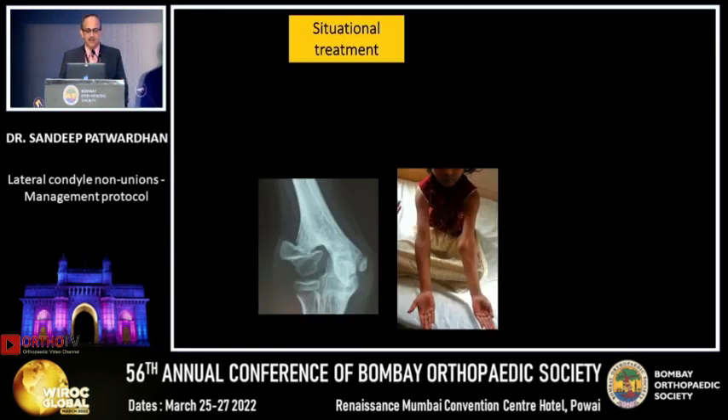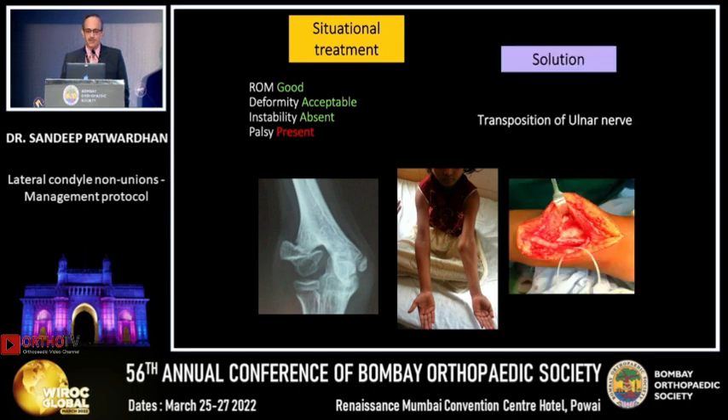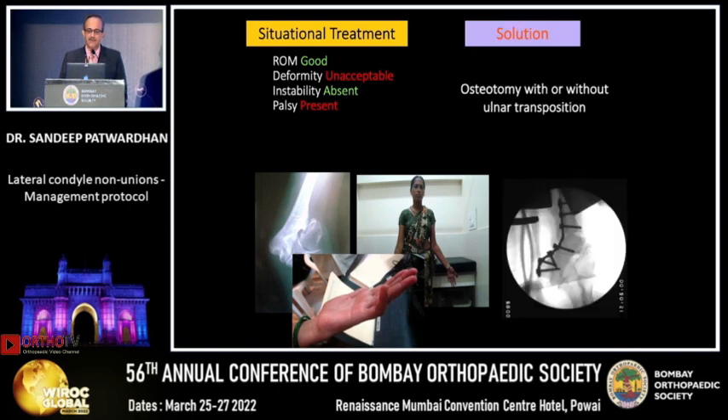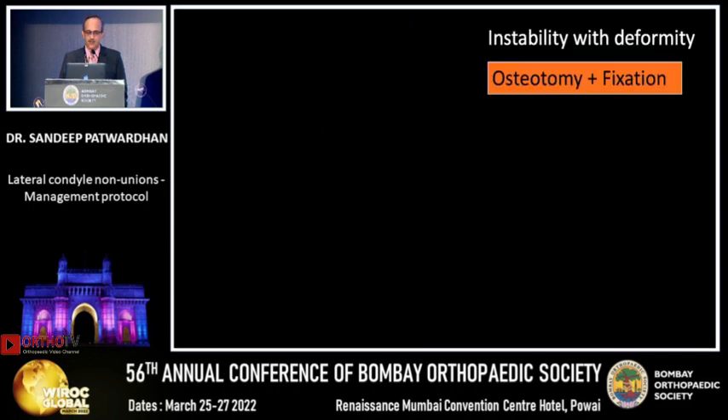What is situational treatment? If you have a very delayed nonunion where range of motion is good, deformity is acceptable, and there is no instability — and the problem is only palsy — just do an anterior transposition. Treat what the patient has come to you for; don't try to treat the nonunion. Second, if range of motion is good but deformity is unacceptable with no instability, do an osteotomy with or without ulnar transposition.